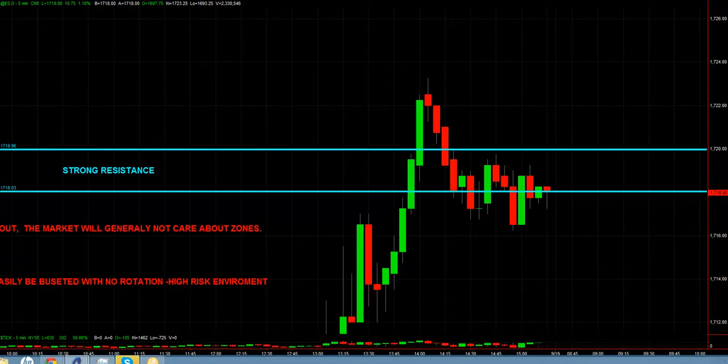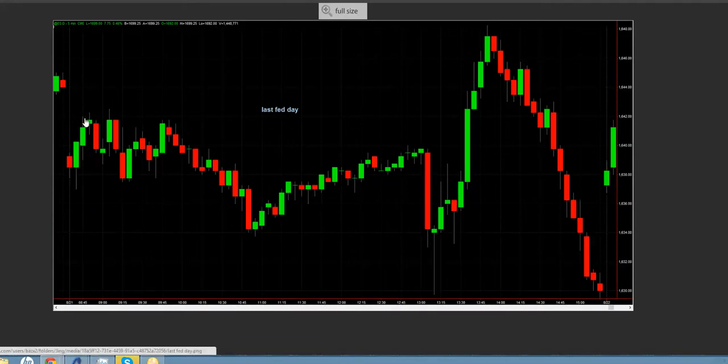Looking at the last Fed day for comparison: the morning was pretty tradable with a decent range, but after the Fed came out we had nice rotations and then drove up. From the high to low we're talking 1642 down to 1634 — not even 10 points, a very manageable area. I try to put on as much size as my account allows, meaning no single trade does significant damage, but I need very specific pinpoint trades in an environment that gives me a reasonable chance. This Fed environment doesn't afford that — I can't control risk fast enough.